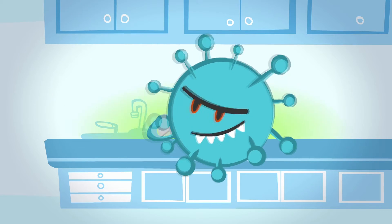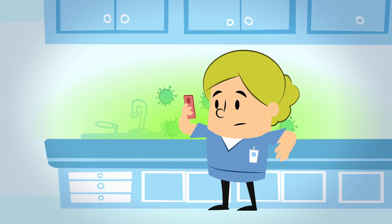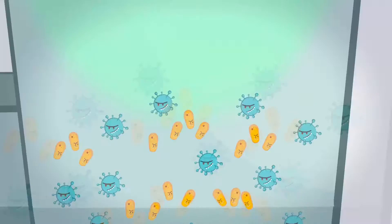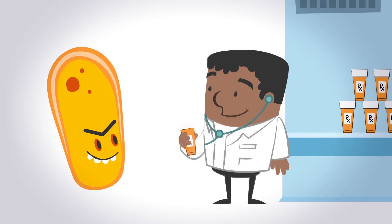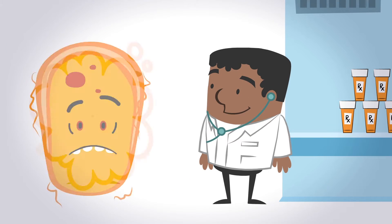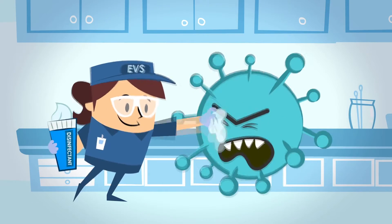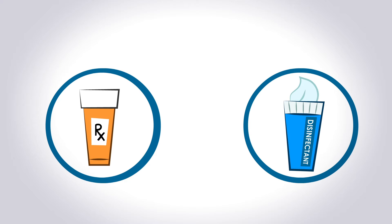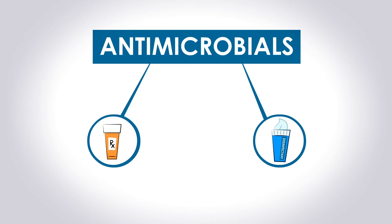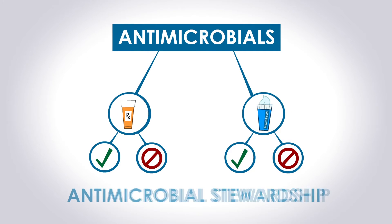And when surface pathogens like the norovirus are brought in, they can survive for almost two weeks on high-touch surfaces and make our building really sick. Lucky for us, doctors know which antibiotics kill which pathogens, and EVS techs have different disinfectants for different jobs — because antibiotics and disinfectants both fall into the same category: antimicrobials. Which means there's a right and wrong way to use them both. That's called practicing good antimicrobial stewardship.